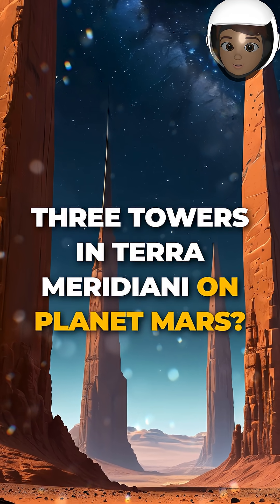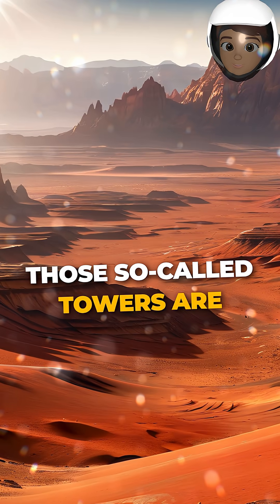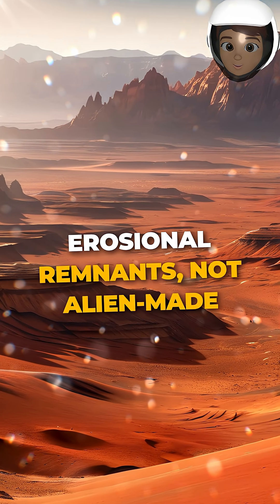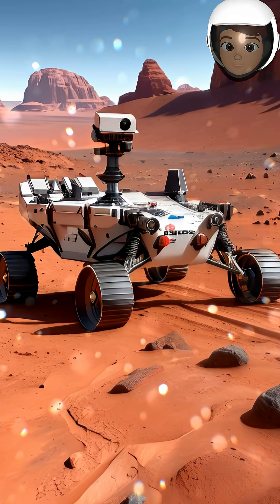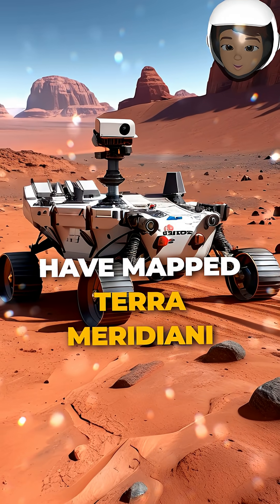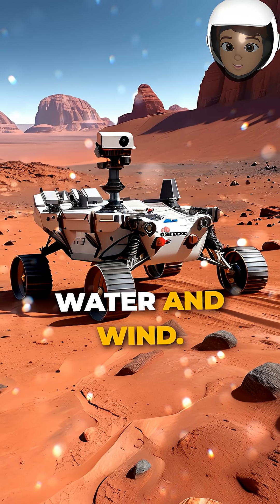Three towers in Terra Meridiani on planet Mars? Not so fast. Those so-called towers are actually natural ridges and erosional remnants, not alien-made structures. NASA's orbiters and rovers have mapped Terra Meridiani in detail, revealing layered sediments shaped by ancient water and wind.